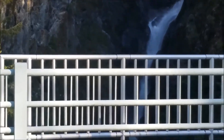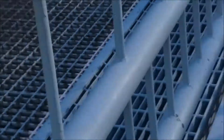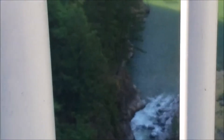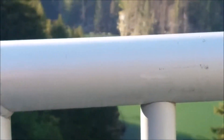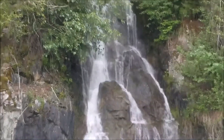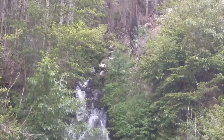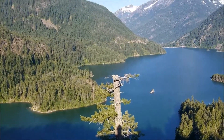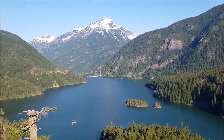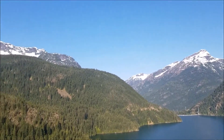This is Gorge Creek, goes underneath the road here, right down that way. Another waterfall here — I think there's going to be a lot of them. This is Lake Diablo, still a lot of snow in the mountains around here.